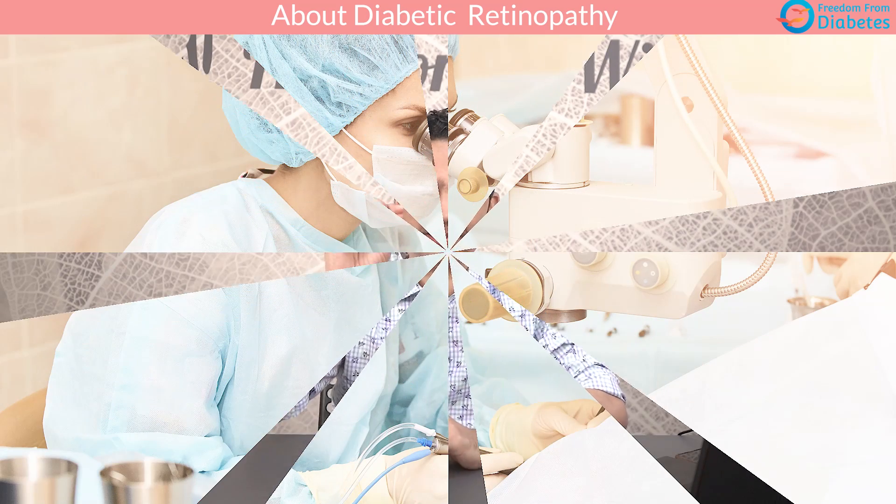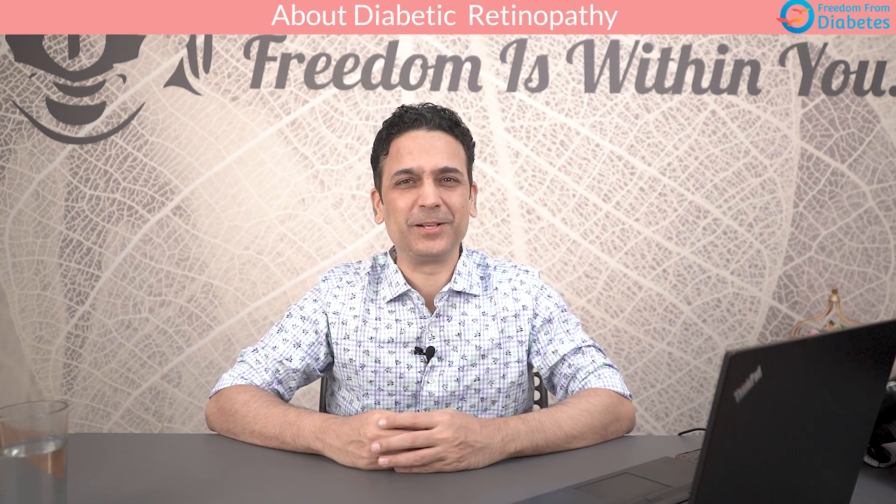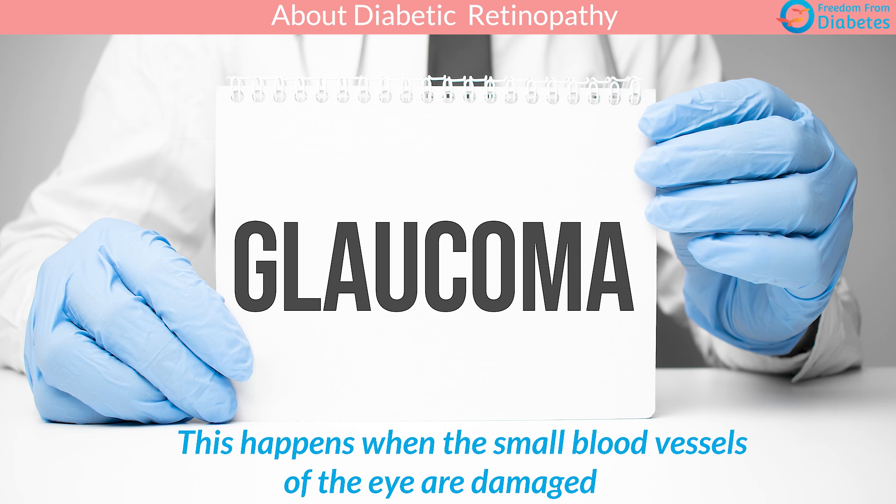Cataract can be removed through minor surgery and a new lens can be placed. People in their 60s and 70s suddenly start feeling young, seeing everything clearly. I still remember my grandmother — once we did her cataract operation, she said, 'Why didn't I do it earlier?' So cataract is not a major problem; it's easily treatable.